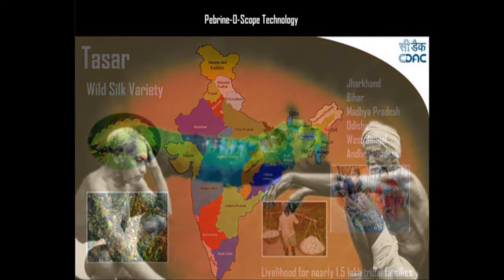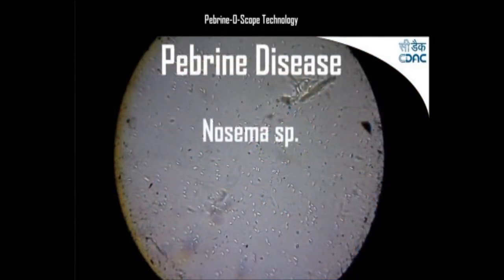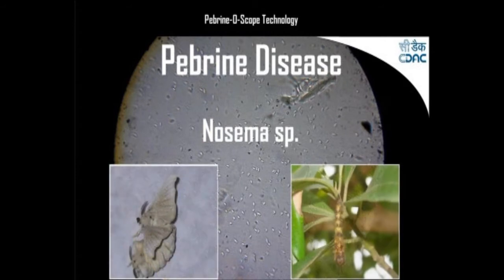The most common and deadliest disease is pebrine, caused by Nosema species, and can result in complete loss of crop. This disease can be controlled by examining the mother moth.